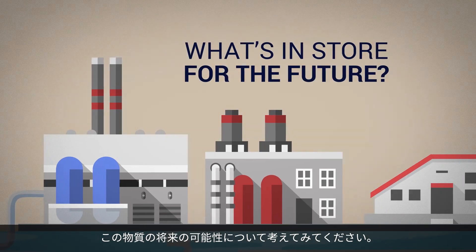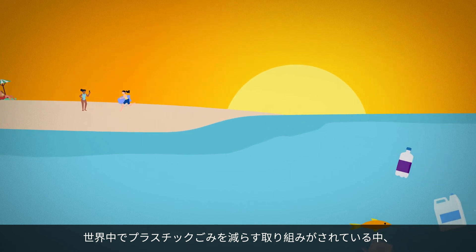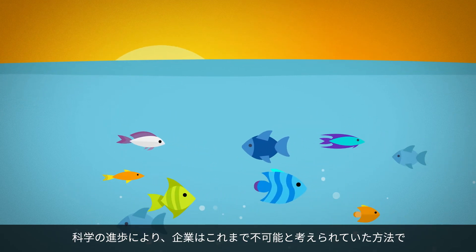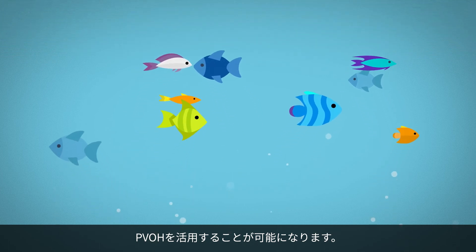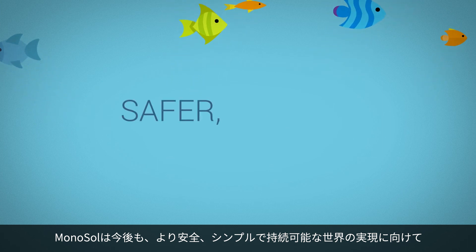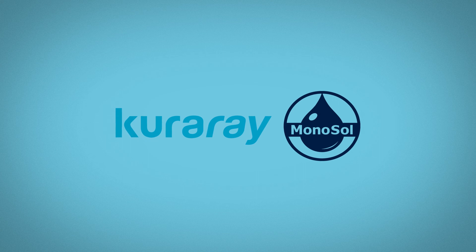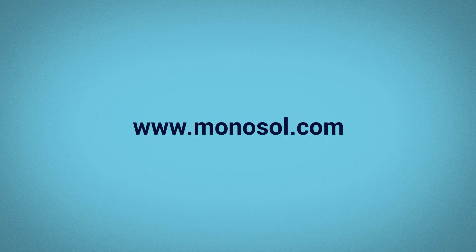What's in store for the future? As people everywhere try to reduce plastic waste, experts are looking at water-soluble biodegradable PVOH as a potential tool to help solve the problem. Advances in science allow companies to use PVOH in ways they never thought was possible. And Monosol will continue to help lead the way to a safer, simpler and more sustainable world.